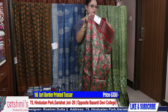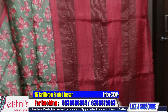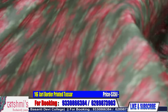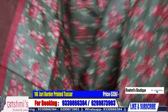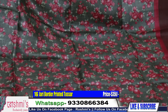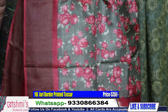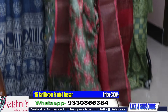Saree number sixteen is another one. For those who are asking for traditional block printed Tussar saree — this is for them. It's a very soft color green with red and peach color combination. This is the look of the saree — another zari border Tussar with traditional print. Here is the blouse piece. Price is 5350.